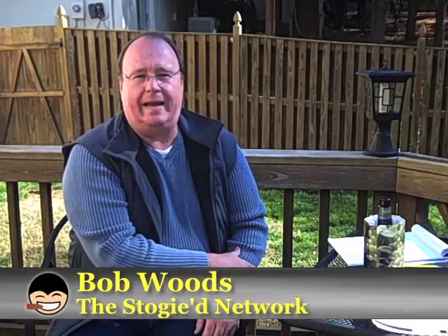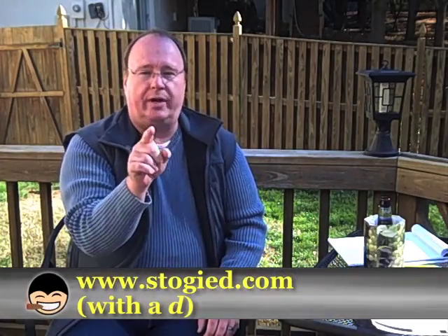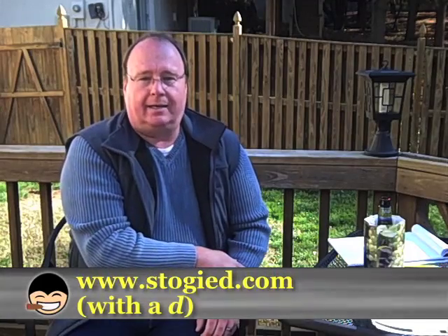Hey everybody! Welcome to another beautiful, but a little more nippy day today here in the DC area. My name is Bob Woods. I'm from the Stogied Network. We're located at www.stogied.com — that's Stogied with a D dot com.